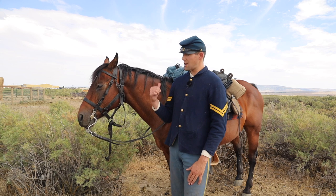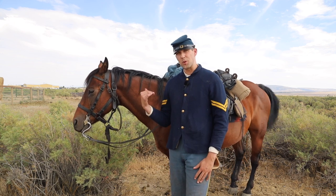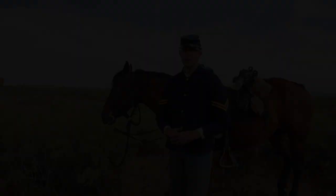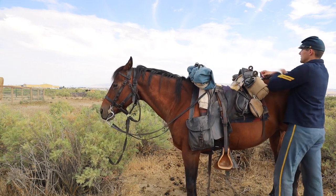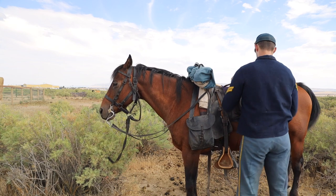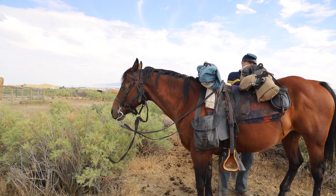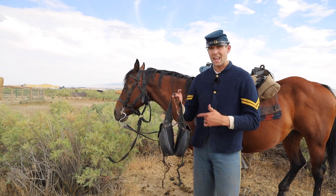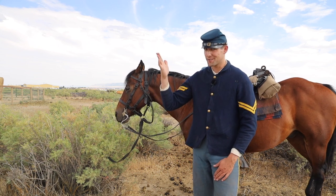Starting to take apart the campaign load, we're going to go through each item and end with what the primary records say should be a trooper's campaign equipage. Let's go ahead and take off the crooper and the saddlebags. We'll talk about what to do with what's in here — like the brushes and the watering bridle — in a little bit. Here's the saddlebags. Don't need those, apparently.